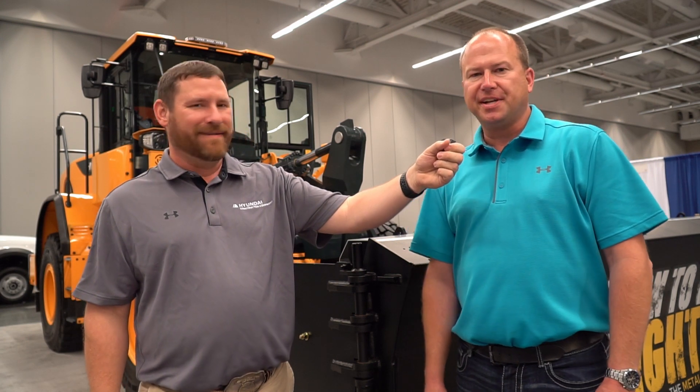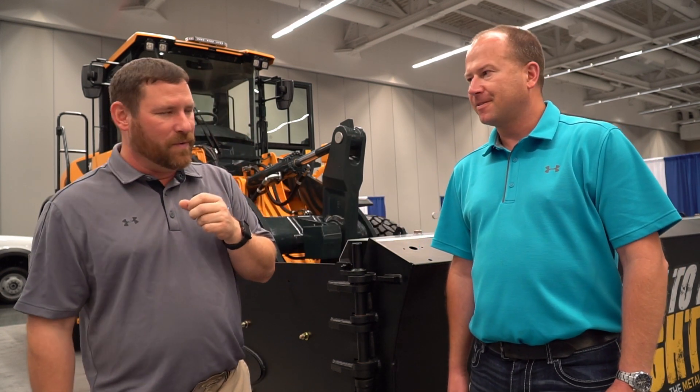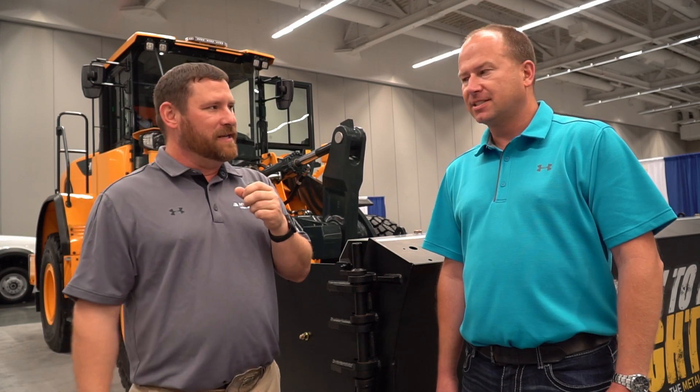Ricoh Equipment's been around since 1983, headquartered in Belmont, Ohio. Been a Hyundai dealer for a little over five years now. Fantastic, fantastic. We're glad to have you as a valued dealer for us.